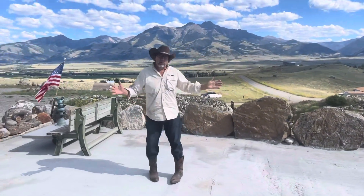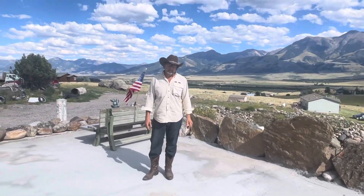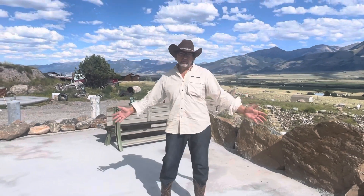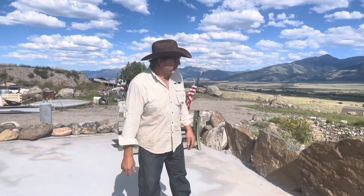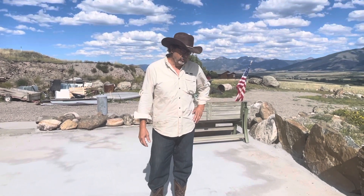It still has to be ground down and smoothed off a little bit. But as you can see, what a fantastic spot for an event — birthday party, family reunion, small wedding, could be anything. We're gonna have a party here for the locals this coming two Fridays from now.